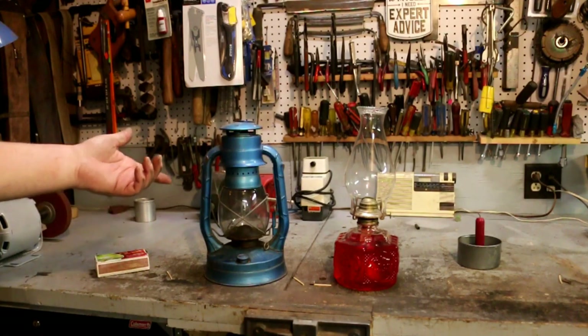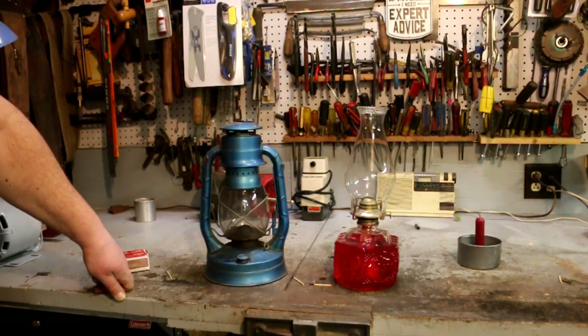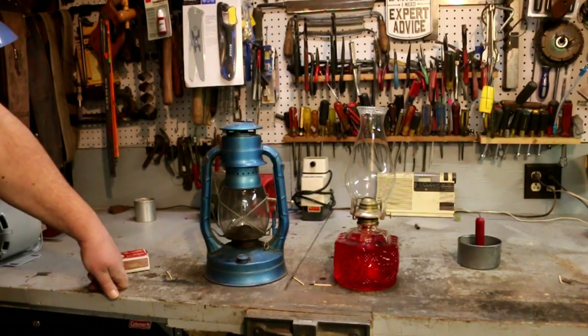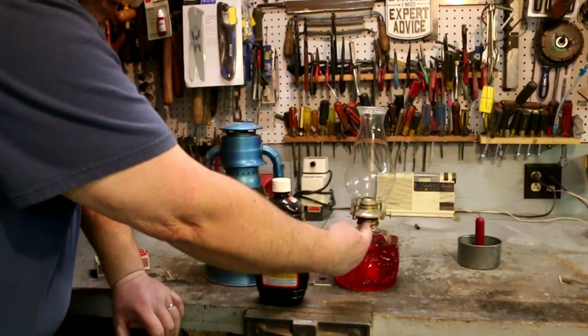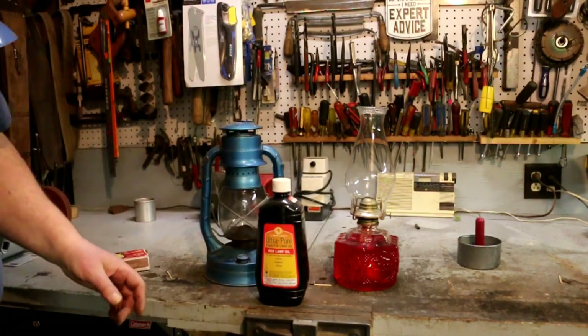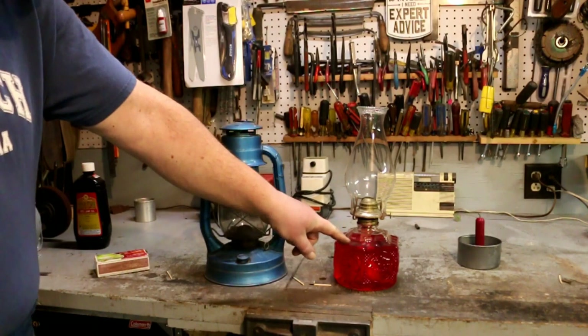Another advantage of a light like this is it provides heat. In cold weather, if you're out on the prairie and something happened and you lost power, a lantern like this will keep your house warm enough so that the pipes don't freeze. It won't warm the whole house up to shirt-sleeve temperatures, but if you keep it above 32, that's good enough. It's a simple design — just a tank, the wick, and the lamp base.